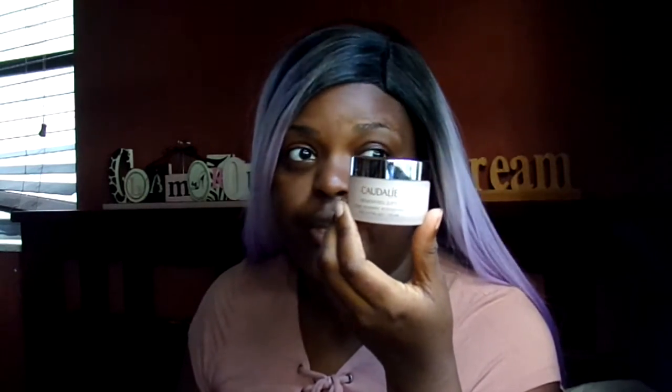First things first, I got a Caudalie face lifting soft cream — I haven't opened this yet, but it's a nice moisturizer. If you're not familiar with Caudalie, it's a line from Bordeaux, France. They're a really good line — their products are pretty pricey, like a lot of their moisturizers are $60 and up, but they're made of all-natural ingredients and they don't test on animals. I hope to try a serum from them soon.